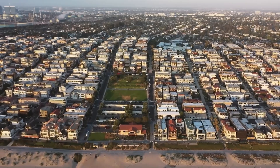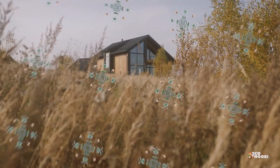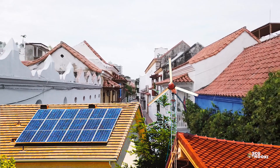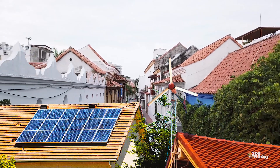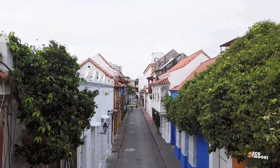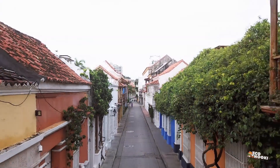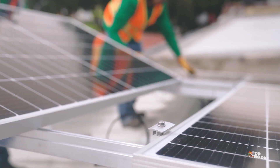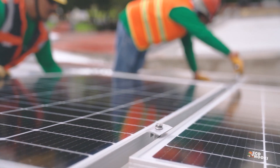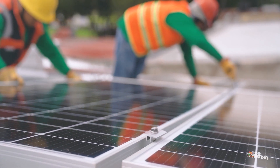If you're considering a renewable energy system for your home, you're probably wondering: should I go with solar or wind energy? Well, you're in the right place, because today we're breaking down everything you need to know about residential solar versus wind energy, so you can make the best choice for your home and the planet. Installing a renewable energy system is one of the best ways to save money on your electric bills while reducing your environmental impact.